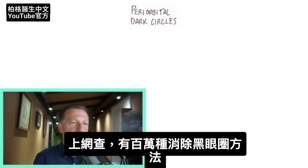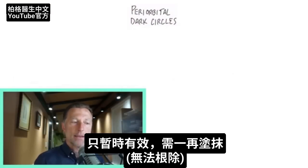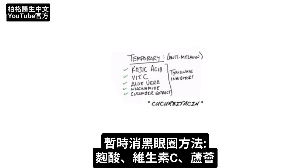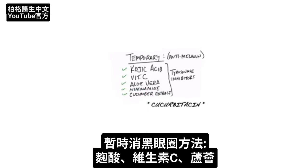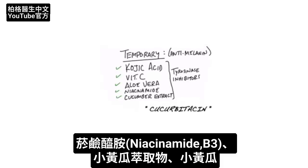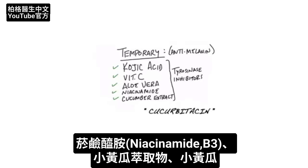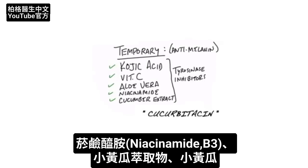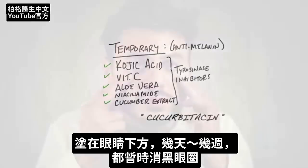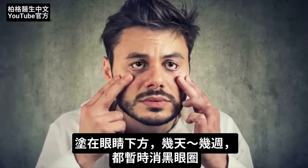Typically, when you look this up, you're going to see a million different remedies, and they do work. The problem is they only work temporarily — you have to keep applying them over and over. You can use kojic acid, vitamin C, aloe vera, niacinamide — which is a type of B3 — or you can even use cucumber extract or cucumbers. Any of these will work temporarily; simply apply the remedy underneath your eyes and give it some days or even weeks.